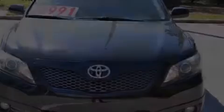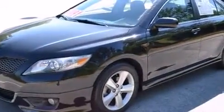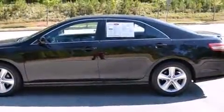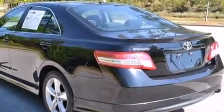Discerning drivers will appreciate the 2011 Toyota Camry. This four-door, five-passenger sedan has not yet reached the 50,000-mile mark. It features a front-wheel drive platform, an automatic transmission, and a 2.5-liter four-cylinder engine.